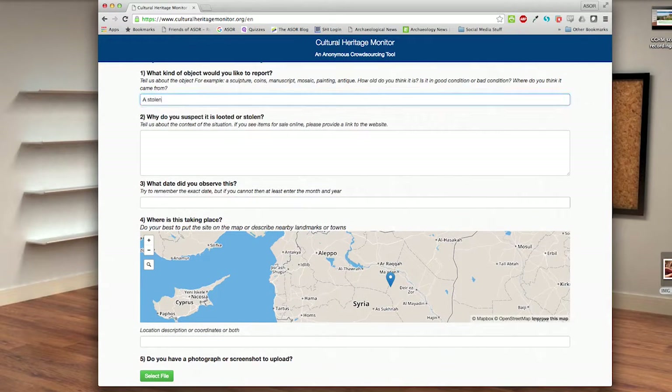Once you make a selection, answer the following questions to the best of your ability. If you cannot answer a question, skip it and move to the next.